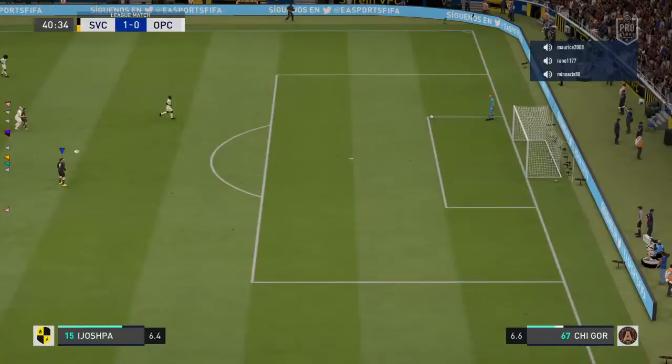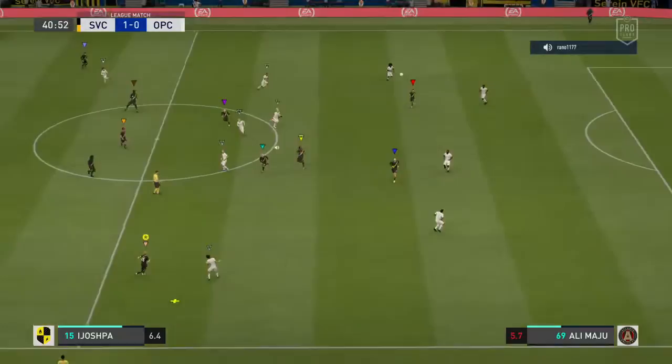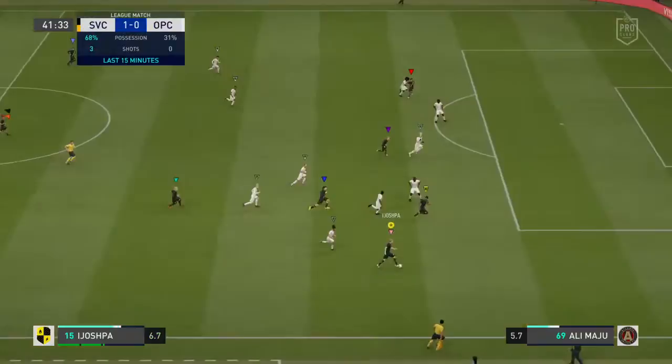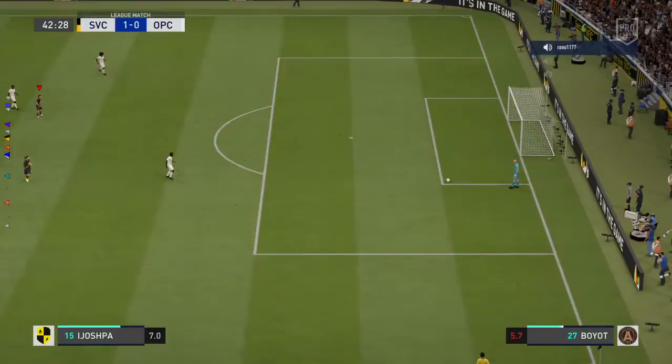A bit of finishing practice required at the next training session, I think. Yeah, definitely back to the drawing board. Well, the hosts here taking advantage of home advantage with the possession. He works so hard on his heading but needs to do a bit more work, I think. Yeah, the keeper's waving that one bye-bye.